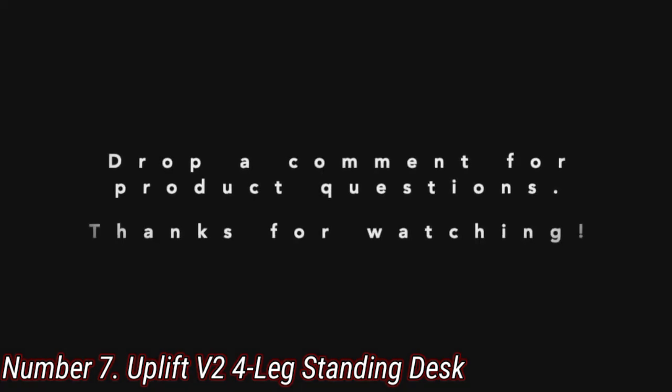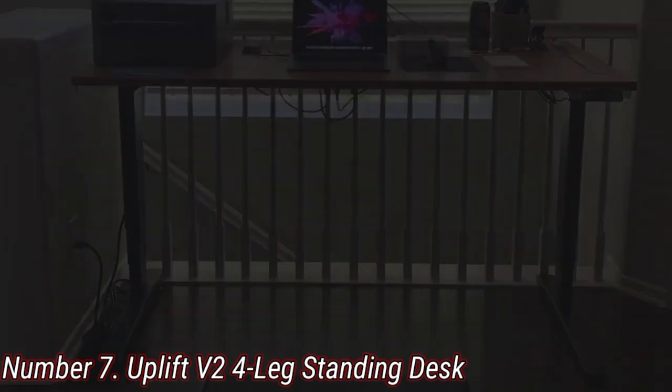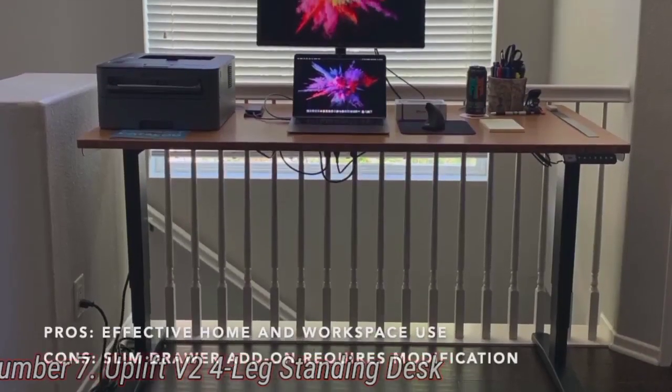The Uplift V2 4-Leg is 60 inches wide and 30 inches deep — you could even throw a big screen TV on top of this desk. That all comes alongside some serious flexibility.